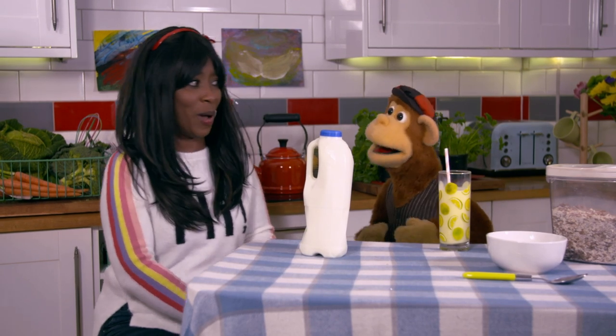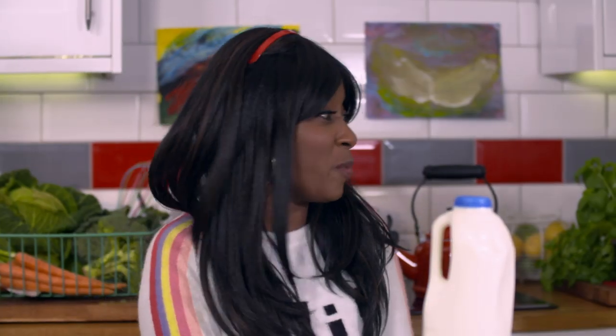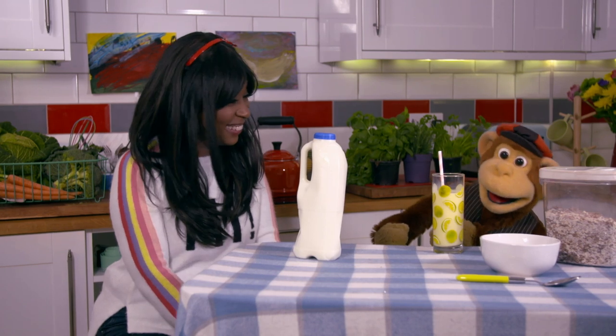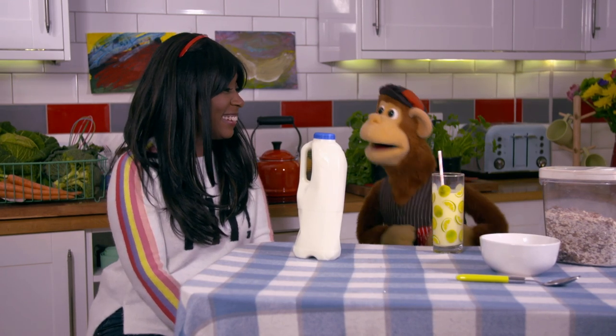I found out so much about milk, Monkey — it can be used to make cheese and yoghurt. But it's best kept in the fridge so that it doesn't go off, Monkey. Yeah, sorry about that, Kemi. Oh, this looks lovely. What else did you find out about milk? Well, I saw a cow being milked, Monkey. A cow! And the cow was huge!